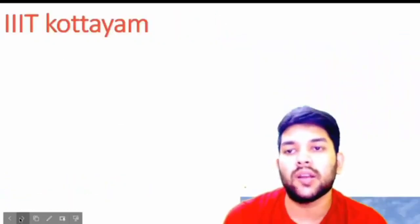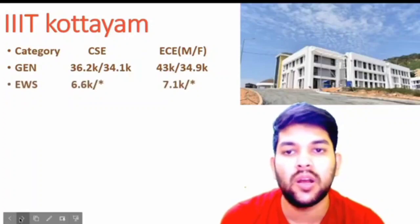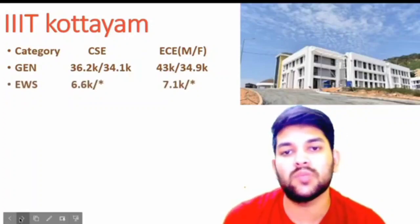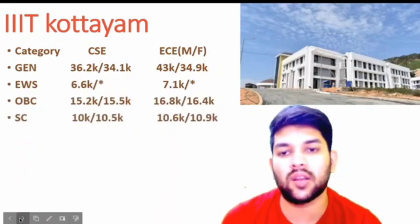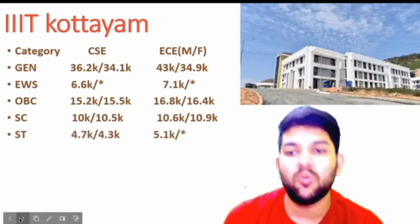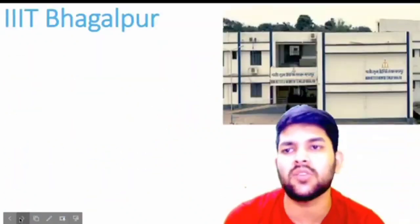For Triple IT Guwahati: general 36.2 thousand and EC 43 thousand; EWS 6.6 and 7.1 thousand; OBC 15.2 and 16.8 thousand; SC 10 and 10.6 thousand; ST 4.7 and 5.1 thousand. For Triple IT Bhagalpur: general 42.3 and 48.3 thousand; EWS 7 and 7.7 thousand. Triple IT Bhagalpur also has a mechatronics branch — you can get that at 70 thousand rank. I am considering only CSE and EC branches here.